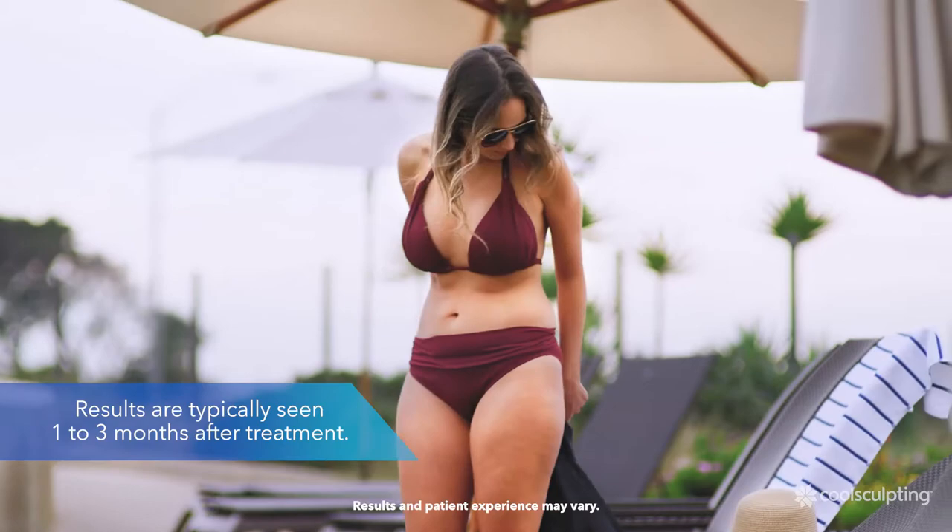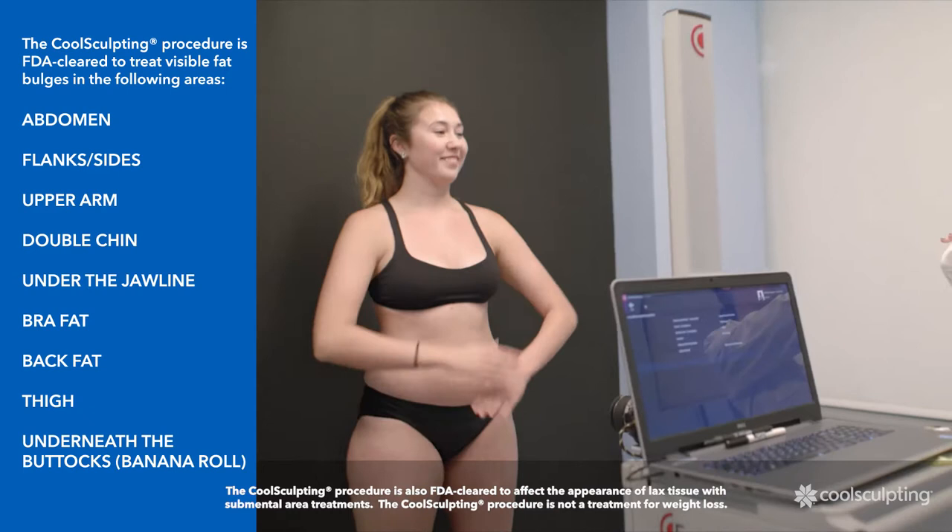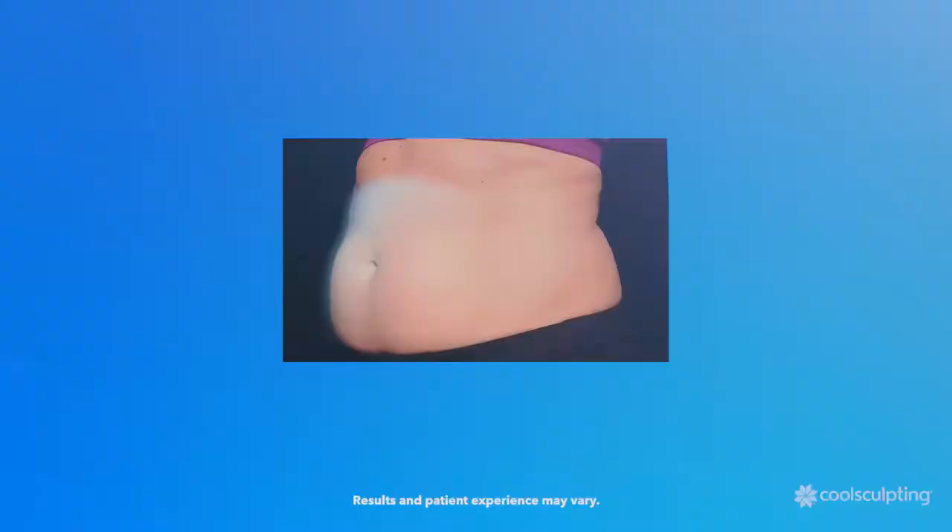The CoolSculpting procedure is FDA-cleared to reduce stubborn fat in common trouble spots on your body. With the CoolSculpting treatment, you can reshape the areas of your body that bother you the most without surgery.